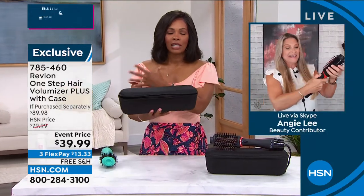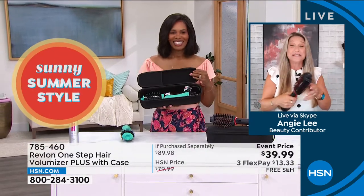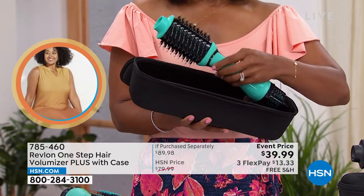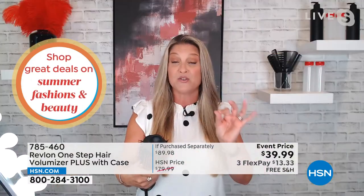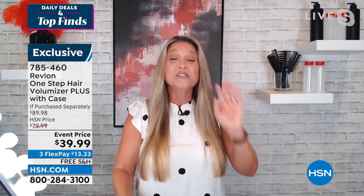Angie shares that it used to take her a good 45 minutes to do her hair — blow drying, flat ironing, then curling the ends. Starting with semi-dried hair, she did her hair in just 10 minutes for this presentation. No product in her hair — the shine is just from the boar bristle. And the travel case is a game-changer: she just came back from Orlando for her oldest daughter's 20th birthday and didn't have to pack four different hair tools like she normally would.